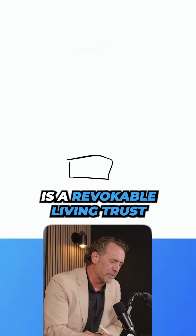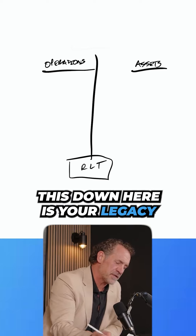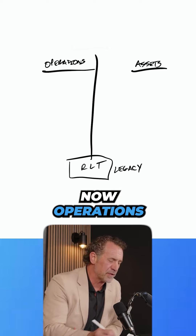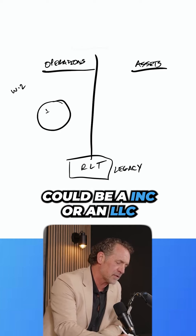The foundation is a revocable living trust. We split your life in half — we put operations on the left and assets on the right. This down here is your legacy; this is your family revocable living trust. Operations — you might have a day job or whatever, but you or your partner might have an operational entity. It could be an Inc. or an LLC.